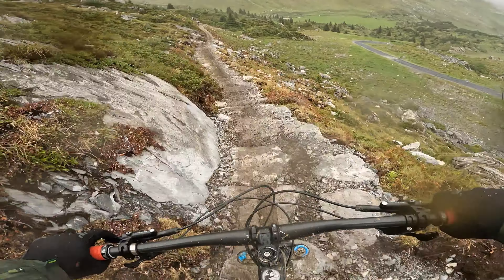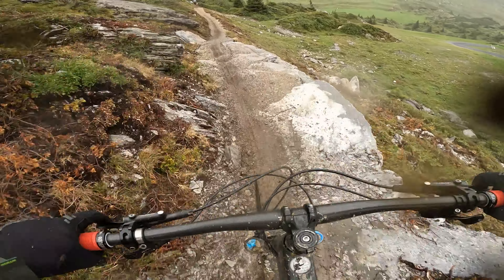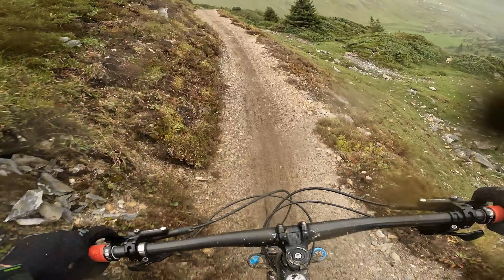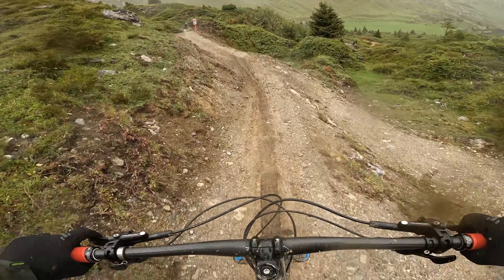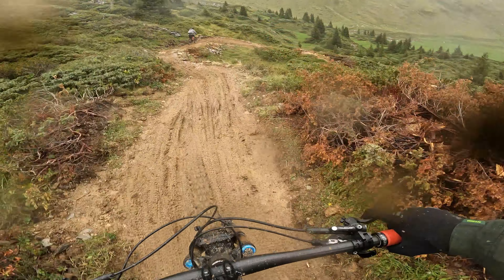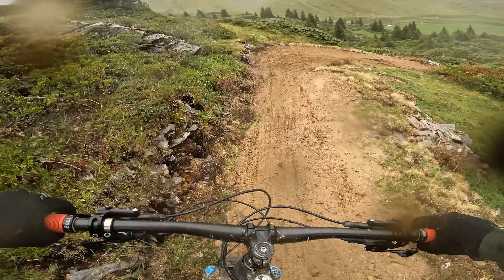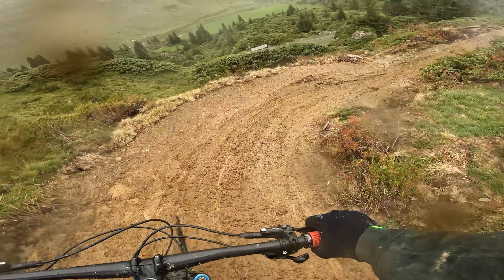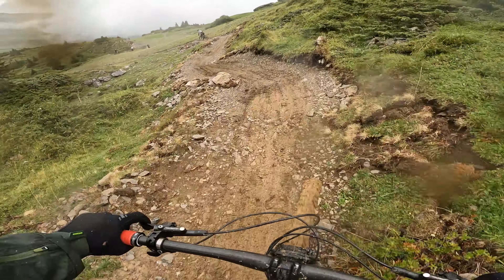There's so much mud on top of the rocks. Almost lost the front wheel. Oh, now it's raining — lovely. It's kind of a shame for the trail builders. Put all this effort into it and on day two it just gets churned up.